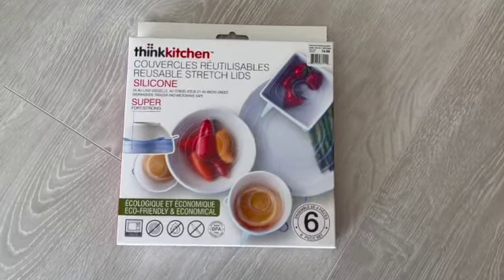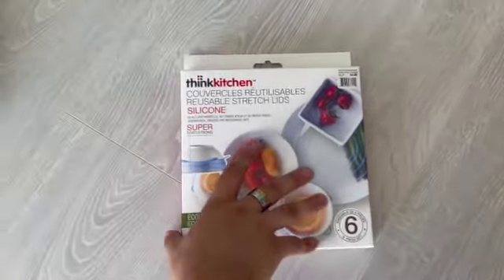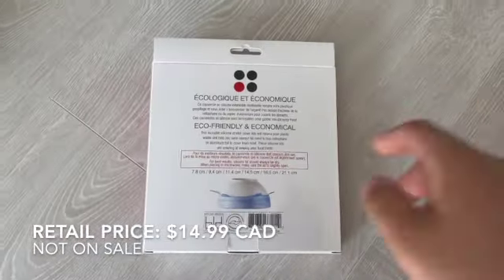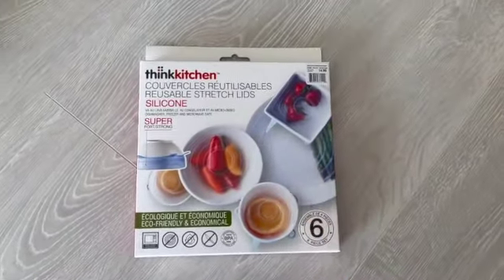Also from Think Kitchen — these are silicone covers that retail for $14.99. Every time I'm at my parents' house and need to find a lid for a Tupperware container, I can never find one. The great thing about these is you just pick one up, stretch it over the container, and it closes securely. I absolutely love these — no more fiddling for lids.